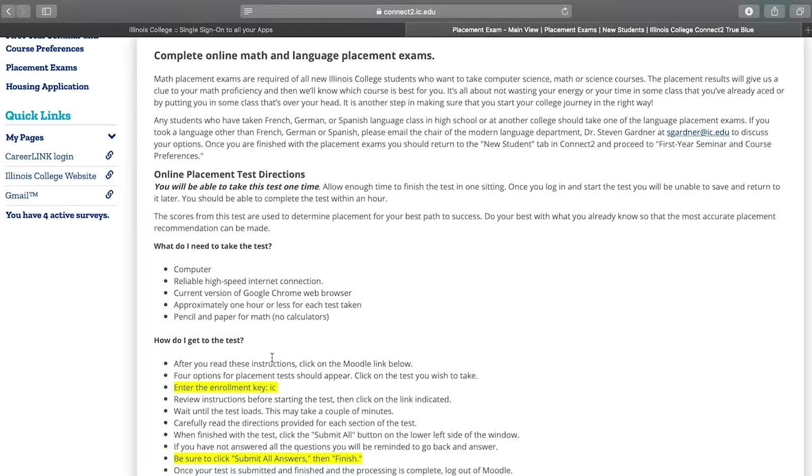If you didn't take a foreign language in high school, that's fine. Contact your admissions counselors so they can waive that for you. All IC graduates will complete at least one to two semesters of foreign language, so be thinking about which language you would prefer to take. We offer French, German, Japanese, and Spanish.